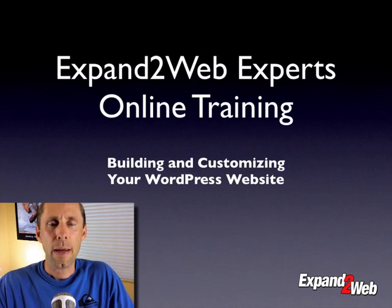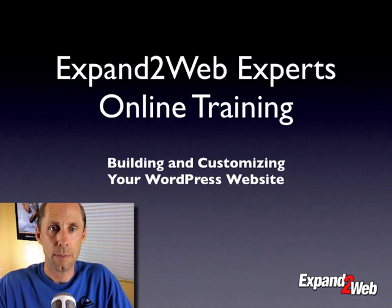Hi, Don Campbell here from Expand2Web, and I'm very excited to announce our second training course on building and customizing your WordPress website.